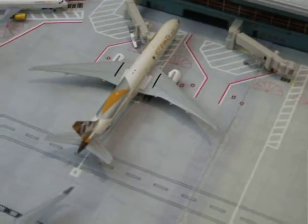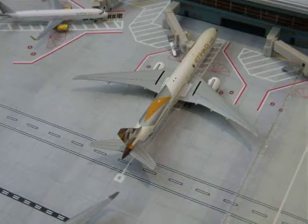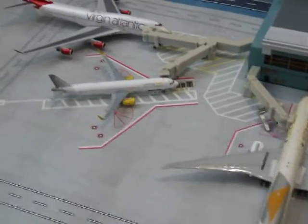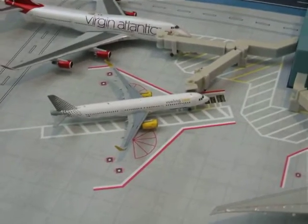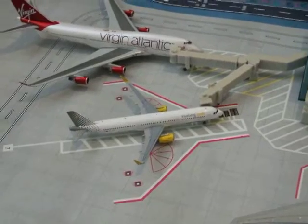Here we've got the Etihad 777-300ER. He is at the gate and he will be heading from Manchester to Abu Dhabi as EY16. Here we've got the Vueling A321. He has landed at Luton from Amsterdam as VY8404.